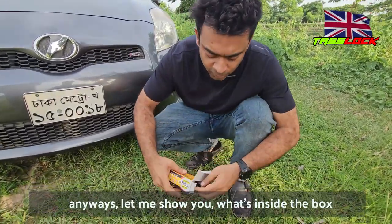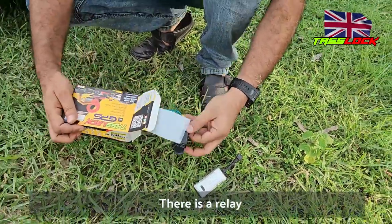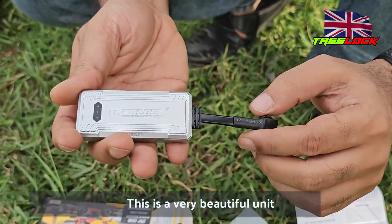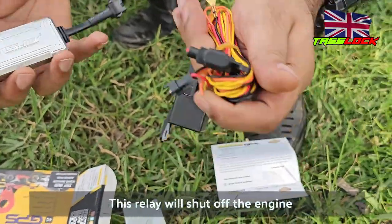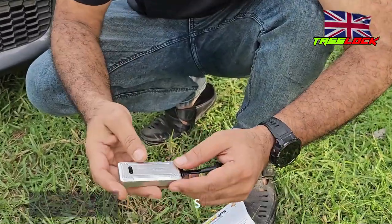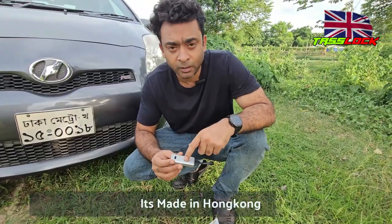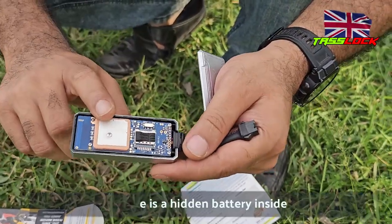Inside the box there is a GPS tracker unit, a relay, and a warranty card. The GPS tracker is a very beautiful, compact unit — you can hide it inside the car. The relay wiring will shut off the engine. Our engineer will provide free installation all over England.